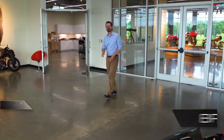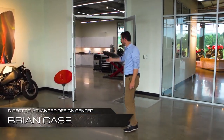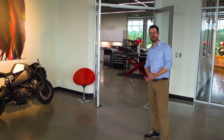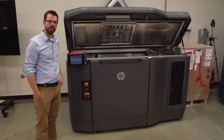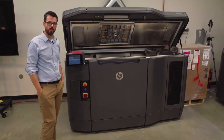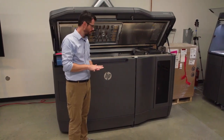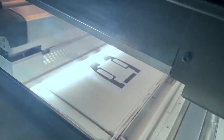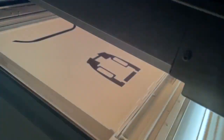Welcome to the Design Center. Over here we have the digital lab, where we can do 3D printing, laser scanning, and reverse engineering. Here in the digital lab, we have a 3D printing system by HP — this is the Multijet Fusion 4200. What this machine does is binder jetting: it takes nylon powder and fuses it together layer by layer, thousands of layers, to build your 3D part.